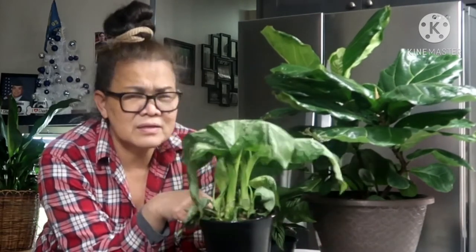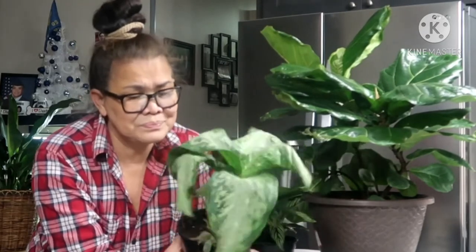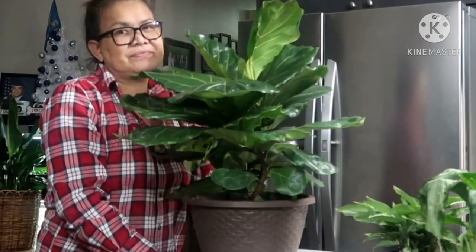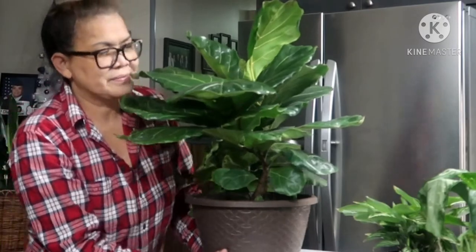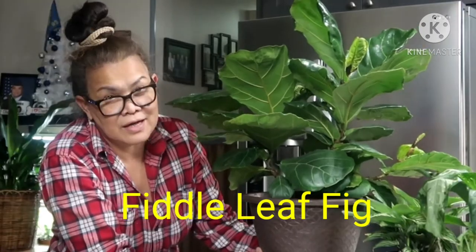But I think it will be fine — it's just acclimating. Anyone in the car for three days would be the same. I already gave them water since they came in the house. This other one here is so big — imagine, it came from Arizona. It's called the Fiddle Leaf Fig. It is $29.98.